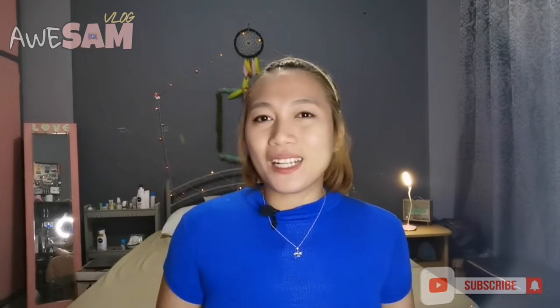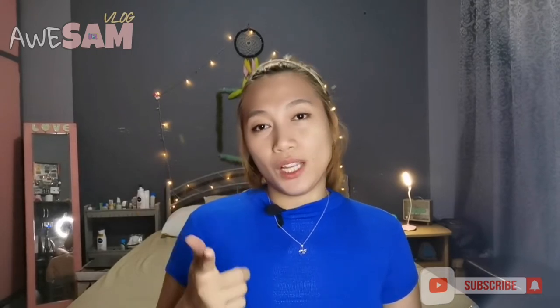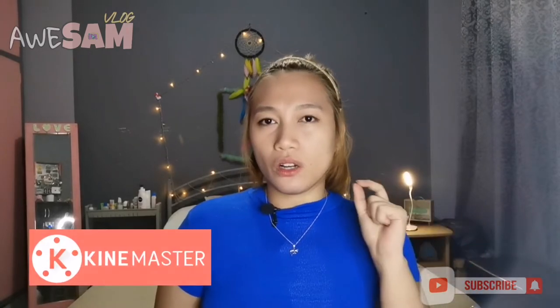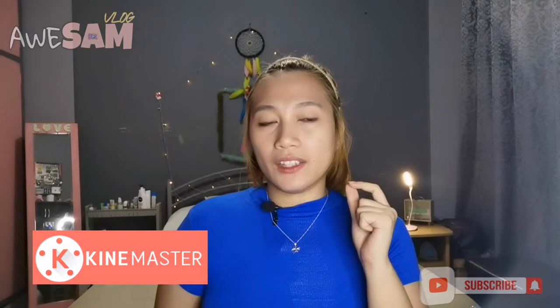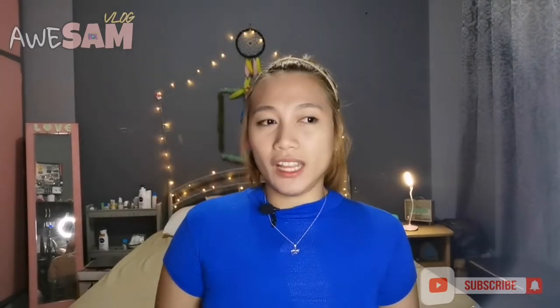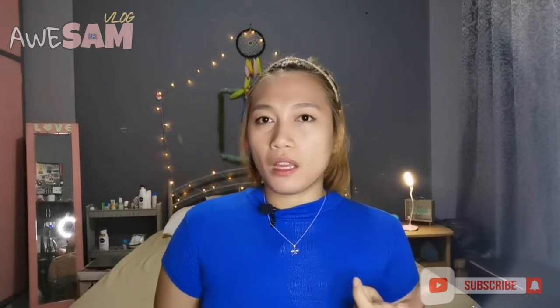Since sobrang traffic na talaga ngayon, nag-e-edit kasi ako ng video dito lang sa phone ko. Meron lang akong video editing app, which is called KineMaster. Nag-avail lang ako ng premium version niya para magamit ko lahat ng features. Every weekend, kung wala ka magawa, bored ka, puro ka lang laro, social media — I wanted to spend my time with something more meaningful.